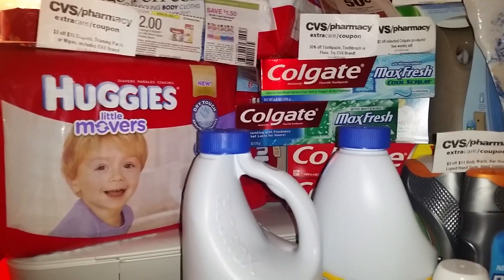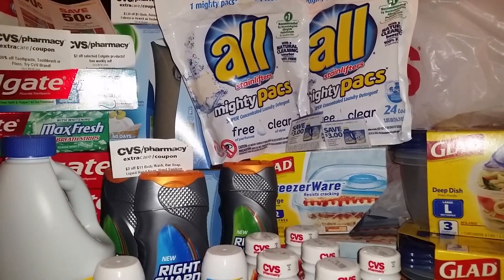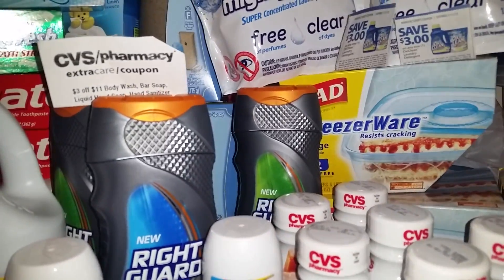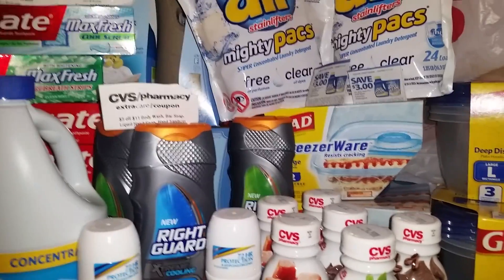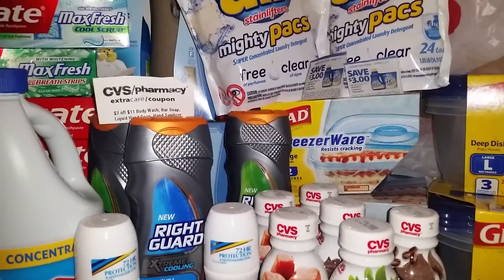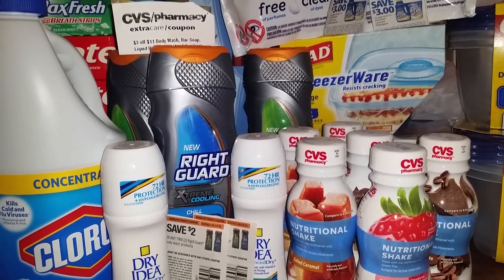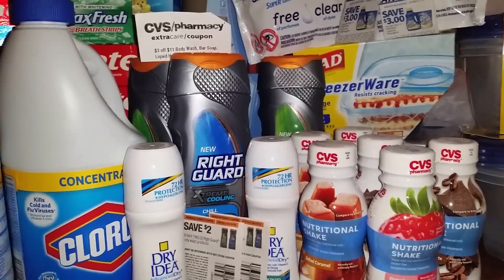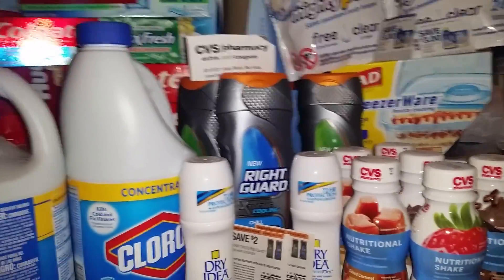That $10 ECB is what I rolled into my $30 transaction to get my cash card today. I got the two packs of All Mighty Pacs — they're $2.99 a piece this week. I also got four bottles of that Rite Aid body wash that you see right there. I had a $3 off of $11 body wash coupon that I used, and I also used two of those $2 off of two body wash coupons that we received a few weeks back. I also bought the Dry Idea, which is 2 for $6. It's also on the spend $30 and get the $10 cash card. I had that $2 off of two coupon and also a deodorant coupon that was 30% off, taking another $2 off — which made it an excellent deal.